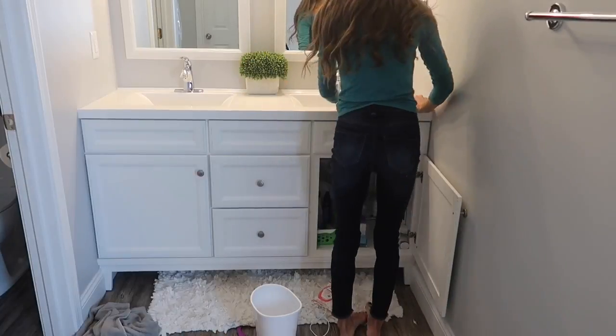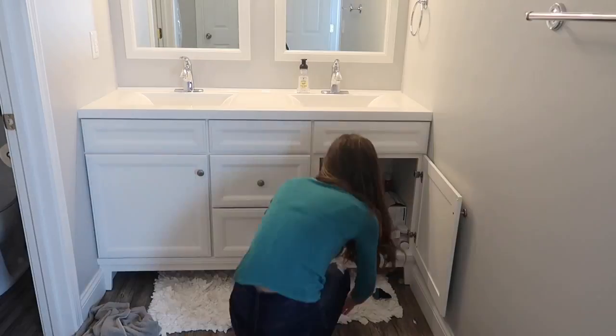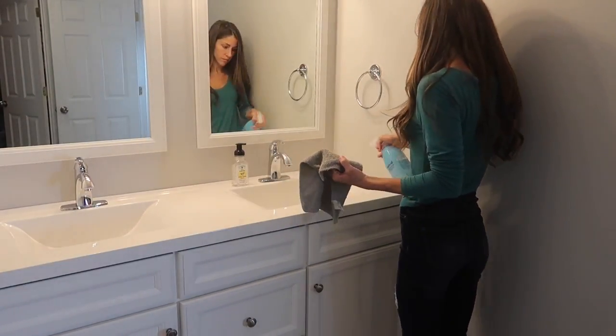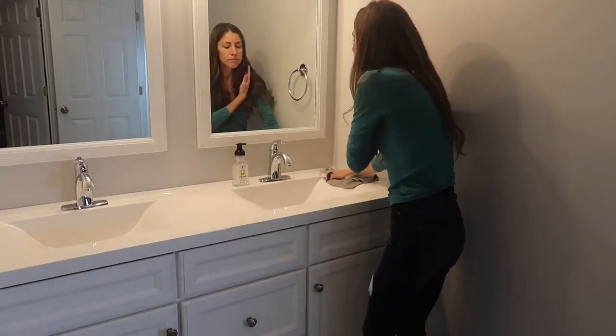After the bedroom I moved into my master bathroom and it was a disaster zone — that is not a lie. The first thing I did was pick everything up off the counters and floor and put away anything I could. After clearing everything off, I used a Method cleaner to wipe down all of my sinks and countertops.